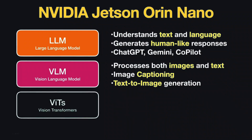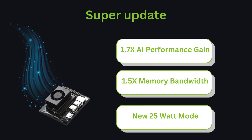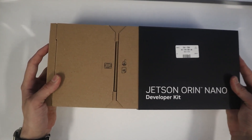Vision transformers help with recognizing and classifying images, useful in medical imaging and self-driving cars. The NVIDIA Super update gives you 1.7x better AI performance, 1.5x more memory bandwidth, and a new 25-watt mode for better energy use. Here is a comparison between the original Jetson Orin Nano and the new Super. Now let's open the Jetson Orin Nano Super developer kit and see what's inside.